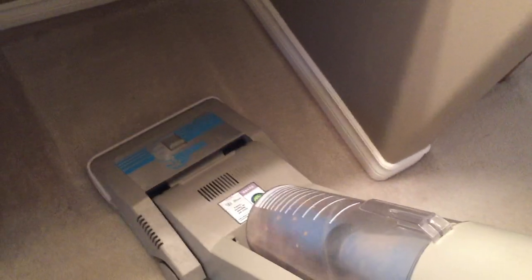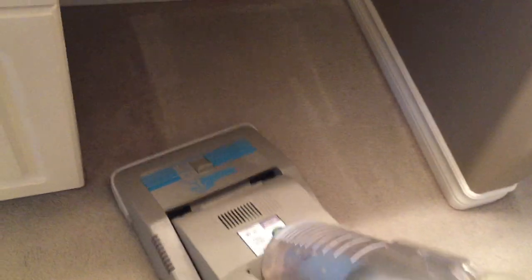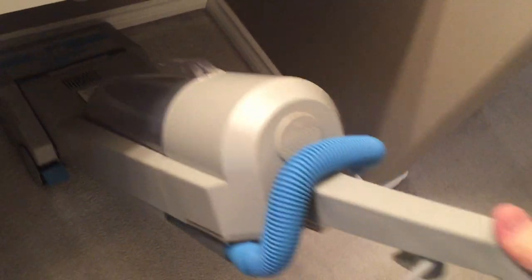Don't want to vacuum that up. The amount of skin that pulls up is incredible.